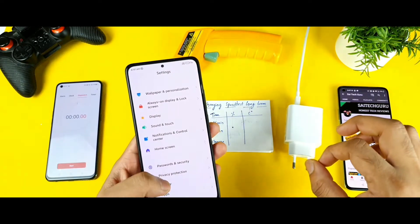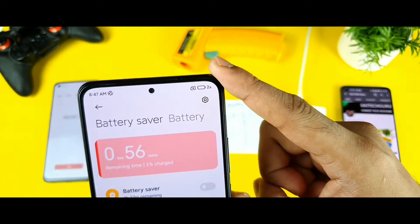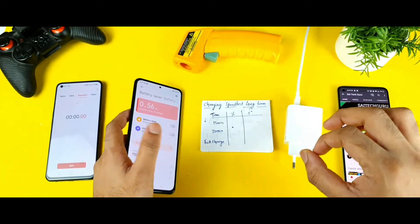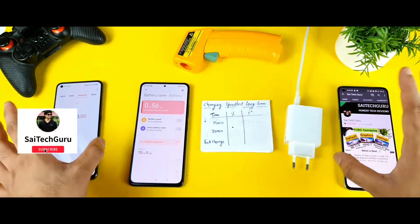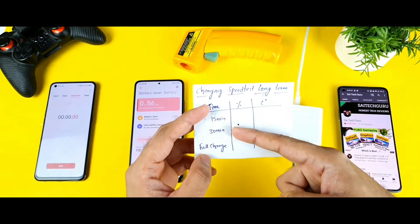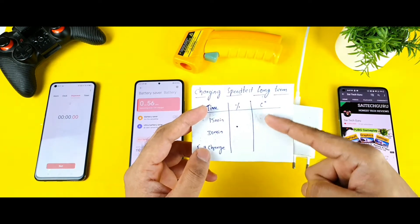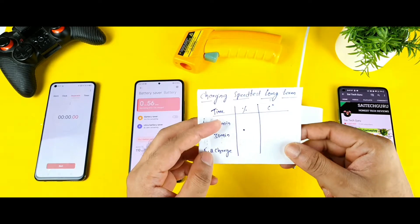During this time, I will try to do the charging test starting from 2% of the battery — just 2% as you can see. This is the charging test which I will be doing when the phone is in on mode, not in off mode. For every 15 minutes and 30 minutes and full charge, I will try to write down the battery percentage and how much the temperatures are.